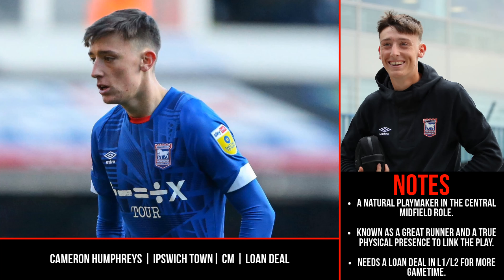First up, on loan: Cameron Humphreys from Ipswich Town. This guy is 20 years old, known for his running and athleticism. He drives well up the pitch and is a physical deeper playmaker who can cover a lot of ground and link play from back to front. In my opinion, he's one of the brightest young talents in the Football League at centre midfield. He's got potential to become a real playmaker behind the attackers or as the deeper playmaker in a 4-3-3 or 4-2-3-1. He has experience in the EFL Cup with Ipswich and needs a senior loan in League One or Two to develop further.